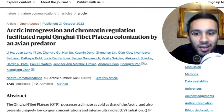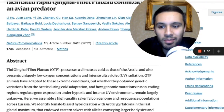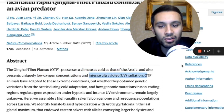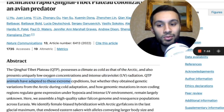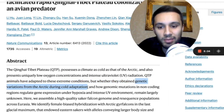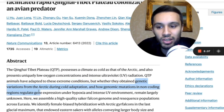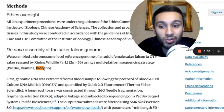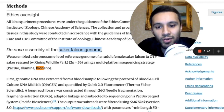Next, researchers are mapping an avian predator from the Qinghai-Tibet Plateau — a really cold climate with low oxygen concentrations and intense UV radiation. Animals there have adapted to these extreme conditions, and researchers want to find out whether they have genetic variations from the Arctic during cold adaptation, and how genomic mutations in non-coding regions regulate gene expression under low oxygen and high UV radiation. They used a multi-platform sequencing strategy — PacBio, Illumina, and BioNano — to map out the de novo assembly of the Saker Falcon genome.